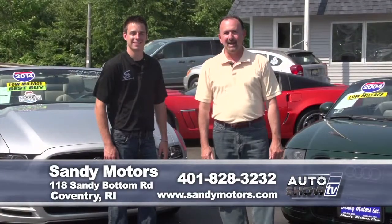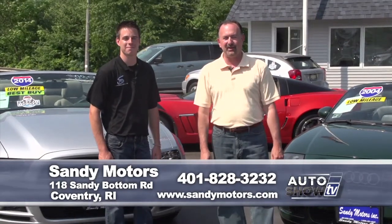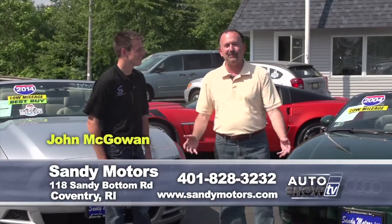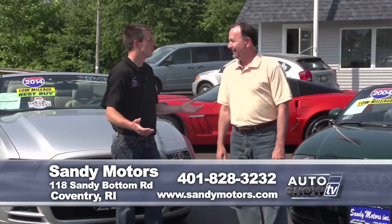We are back on Auto Show TV. It's time for our pre-owned segment. We have some great deals on some pre-owned vehicles to show you right now. It's Sandy Motors in Coventry, and Johnny Mac is with us. It's the first weekend of summer — why not show us a couple of convertibles? First weekend of summer, what's better than that?